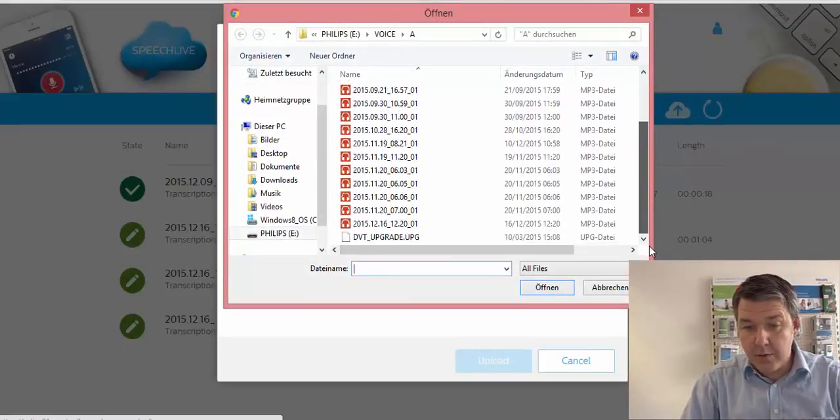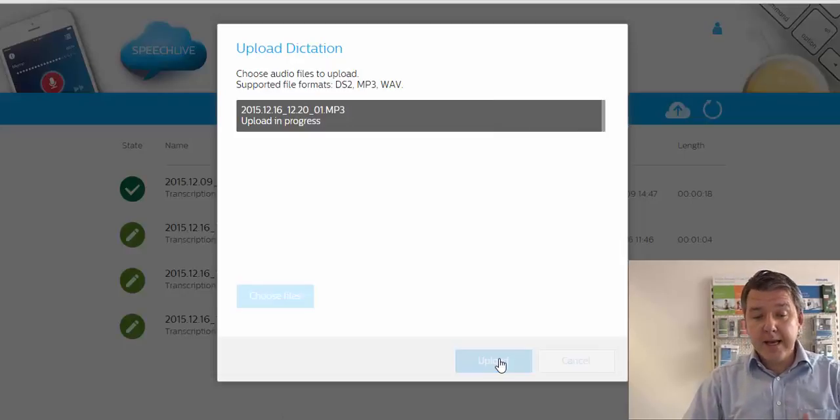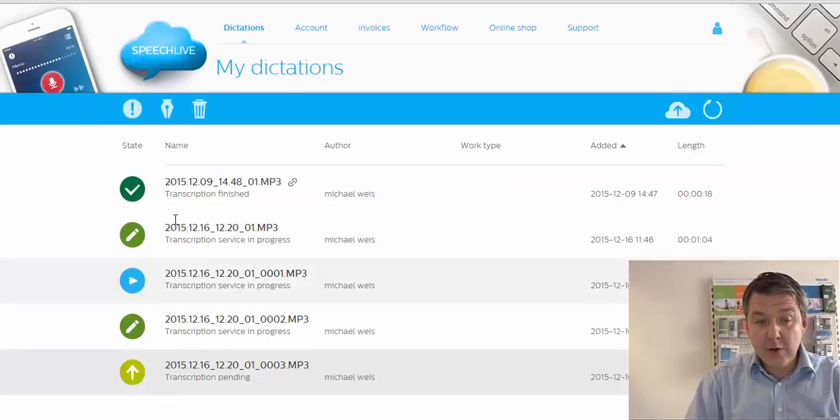I choose the file — let's go with this one — which is a one-hour file. You can see how quickly it uploads, and then it appears in your account. Here it says 'transcription pending,' and here, for example, 'transcription service already in progress.'